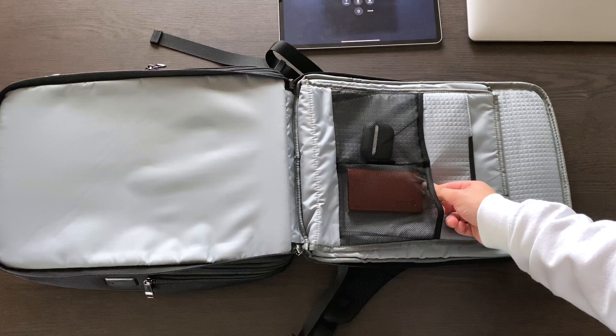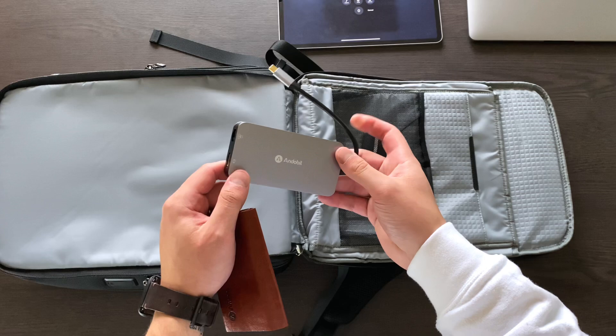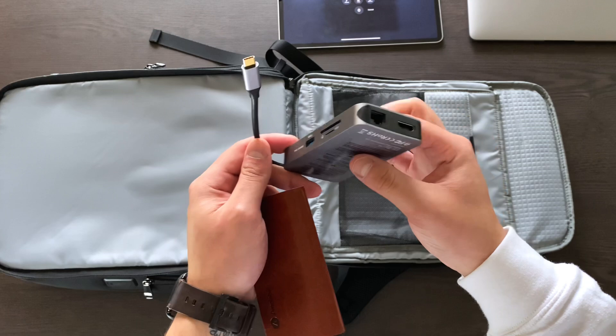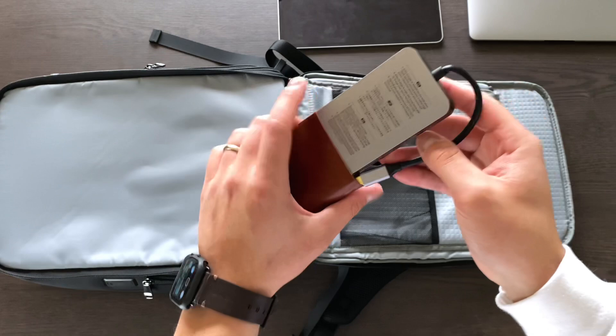Those are the two main computing devices I bring with me at all times. I do about 95% of my work on the iPad and a bit on the MacBook. In the two little netted pouches in the laptop compartment I have my headphones and my USB-C dongle of choice — the Anker 8-in-1 USB-C hub. It's got everything you'd ever need besides a headphone jack: USB-C, three USB-A ports, Ethernet, HDMI, SD card, mini SD, and an extra USB-A 3.0 for speed.